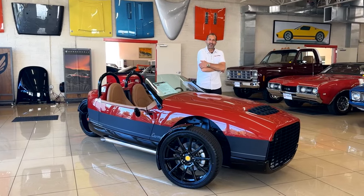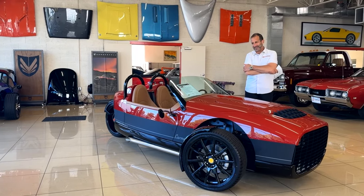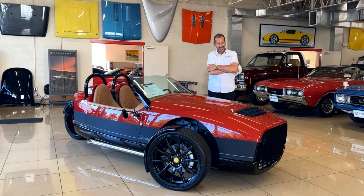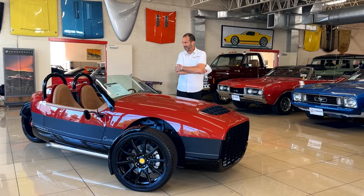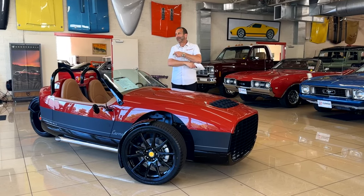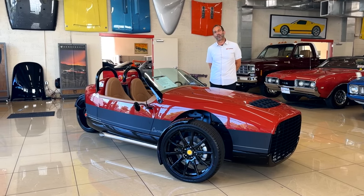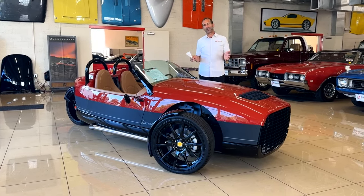Hey everybody, I'm Tony Fleming from Fleming's Ultimate Garage and Vanderhall of DC. I say to myself, wow, when did these things get here? What do I got to do to get out of here, get in one, and go blow off the day? If you haven't seen, driven, or felt one of these, they are some kind of special.